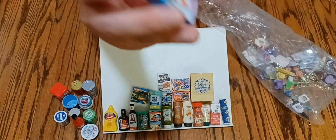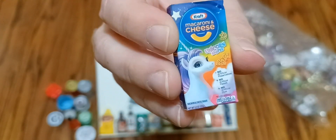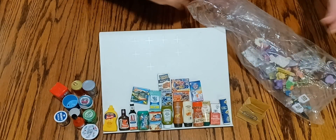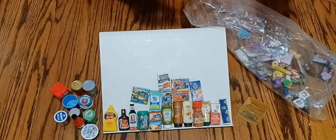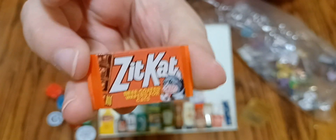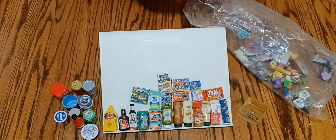Here we have a rainbow unicorn mac and cheese — box of mac and cheese. And we have another funny one — is it 'Cat'? For the cat — the big cat. So that's another spoof brand.